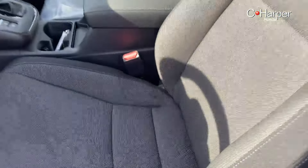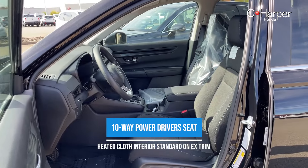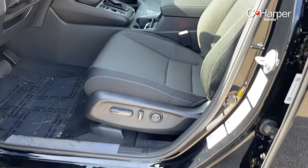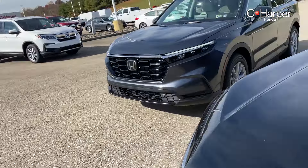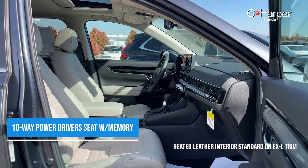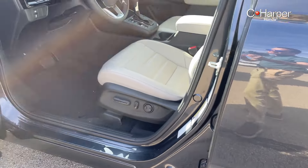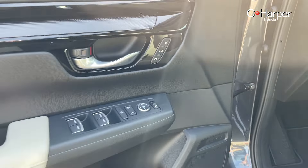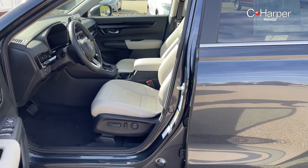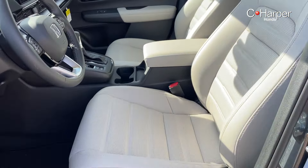The EX model comes equipped with very comfortable cloth seats. They are power-adjustable 10-way seats on the driver's side, with two-way lumbar as well. On the EX-L model, you will notice a few differences when it comes to seating — one being, obviously, a beautiful and super comfortable leather-trimmed seat. The adjustability is the same, however the EX-L adds two-person memory seating. So if you hit the buttons or use your key, the seat will pop back into your perfect position, which is great if you share the vehicle with a partner or spouse.